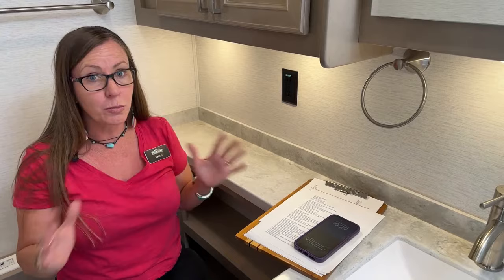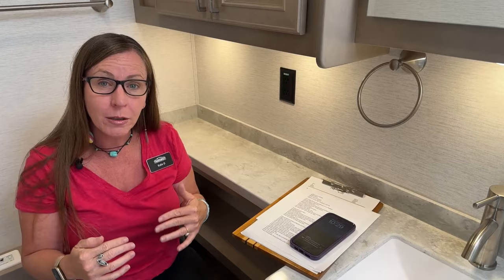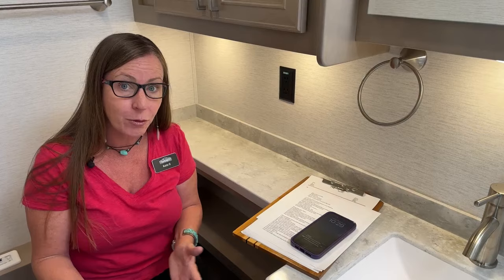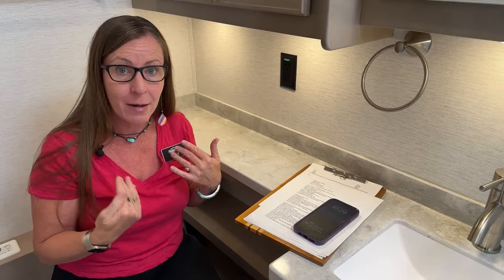This is a really nice coach. One of the things they changed — actually last year — is a new tank monitoring system that is more accurate. It was something we found a lot of people were actually installing themselves on Renegade Veronas. When Renegade got wind of this great package they went ahead and installed it in this coach, so you've got much better tank monitoring than back in 2020.